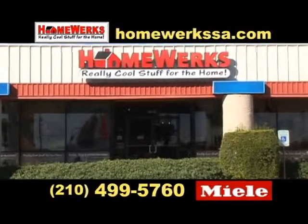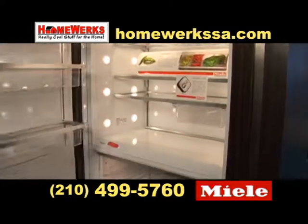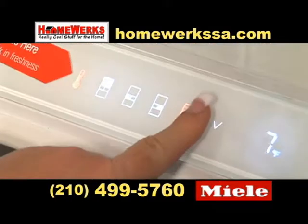At HomeWorks, we're debuting a new innovation from Miele. Miele's new built-in refrigeration is not only beautiful, it has a simple-to-use, food-driven menu system that activates with your touch.